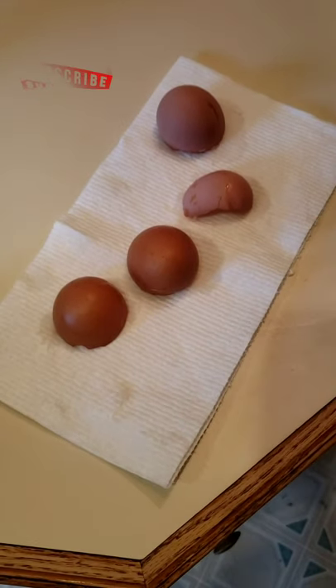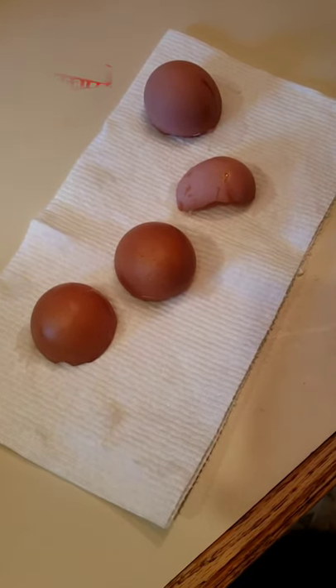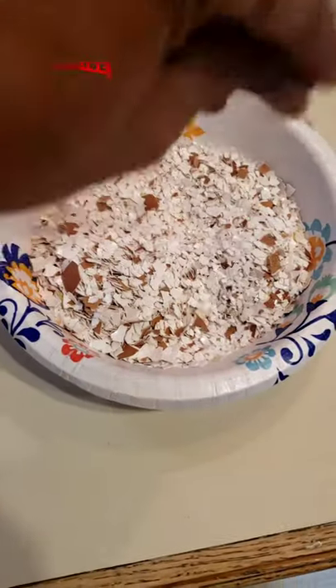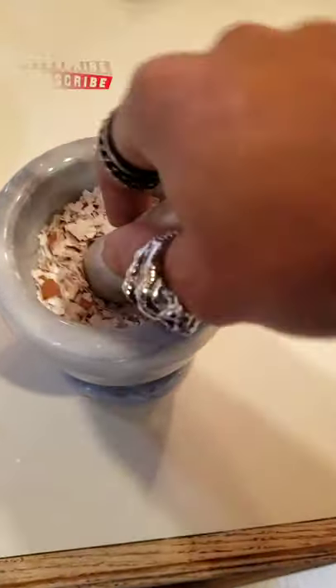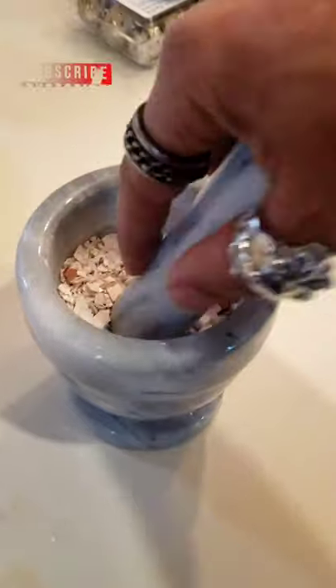I don't throw out eggshells from the chickens — I keep them all, let them dry on a paper towel or a plate over the course of 24 hours or so, then I crush them up using either my fingers or a mortar and pestle. Quail are pretty small, so you want to make sure that you're crushing the eggshell to an appropriate size, otherwise a lot will go to waste.